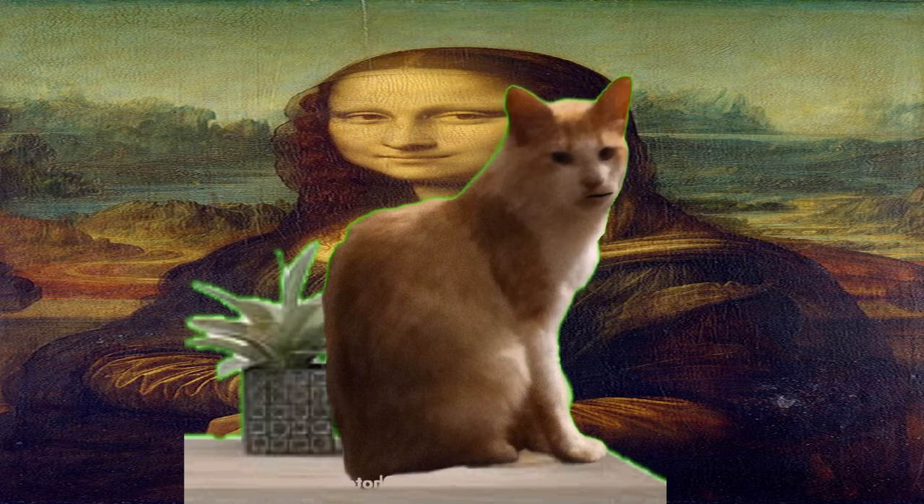The Mona Lisa's enigmatic, mysterious smile is another source of fascination. There are many theories about why the woman in the painting is smiling, but no one knows for sure. Some have suggested that it is a reflection of the artist's own inner turmoil, while others believe that it is a deliberate attempt to convey a sense of mystery and ambiguity. No matter what the reason, the Mona Lisa's mysterious smile has made it one of the most recognizable works of art in the world.